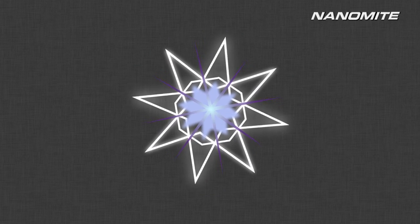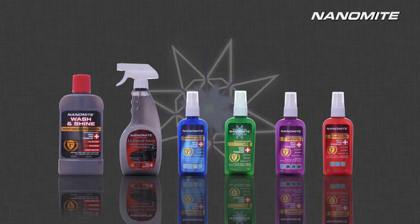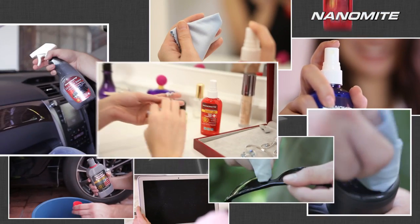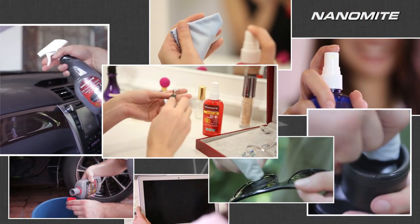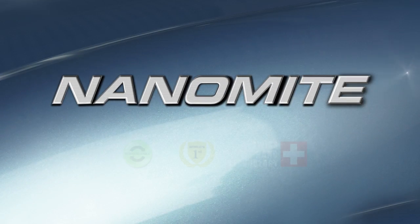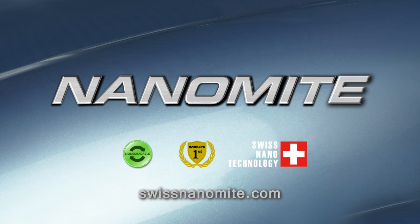When it comes to versatile use on a wide range of applications, the possibilities you can achieve with Nanomite are endless. The first of its kind in the world today, Nanomite adds shine to all your surfaces and convenience to your lifestyle. Nanomite — a world's first in nanocleaning technology.